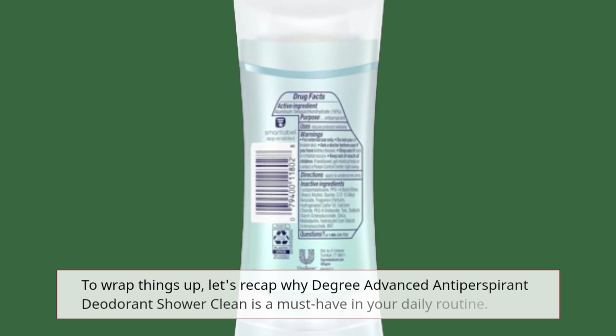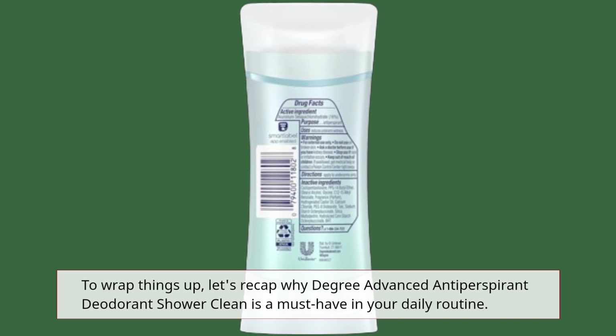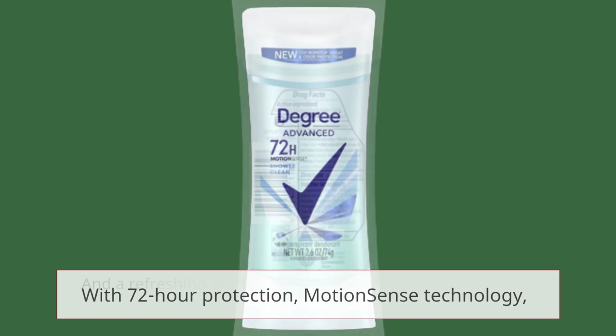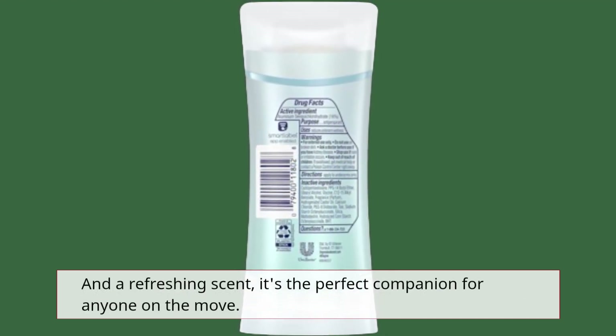To wrap things up, let's recap why Degree Advanced Antiperspirant Deodorant Shower Clean is a must-have in your daily routine. With 72-hour protection, Motion Sense technology, and a refreshing scent, it's the perfect companion for anyone on the move.